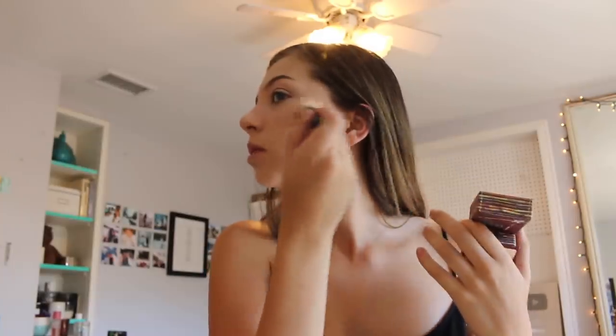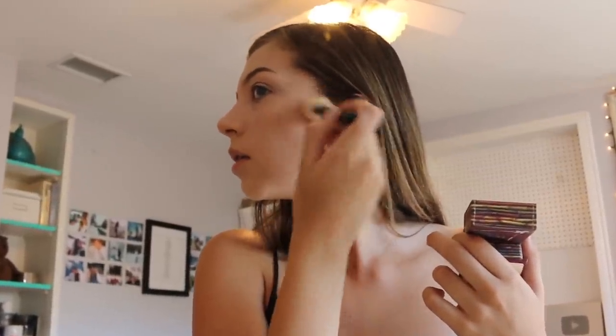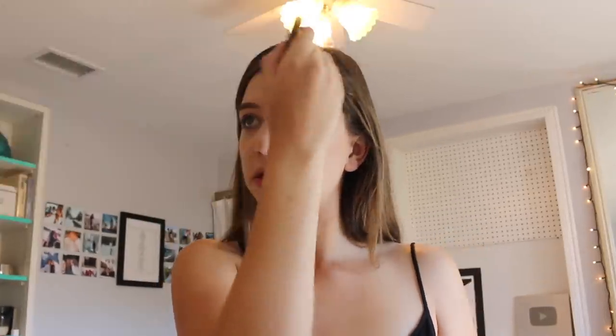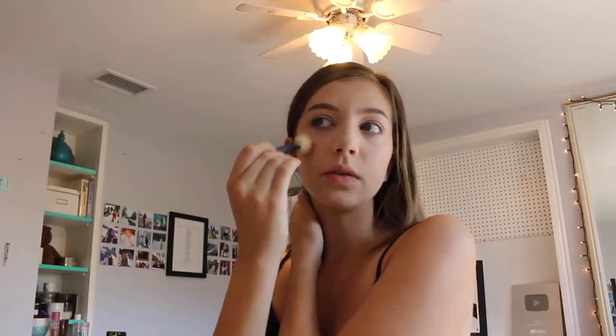Next thing I usually do is go into bronzer, because I actually use my bronzer for eyeshadow — it just works good and it's way more convenient. I use the Hoola bronzer from Benefit and put it on my cheekbones to warm up my face and sculpt it out. Then for eyeshadow, I take a fluffy brush, get some of the product, and blend it right into my crease and out a little bit. I don't spend too much time on my eyeshadow, but I want some color, and when it matches the bronzer it looks super nice — that's why I use the same product.